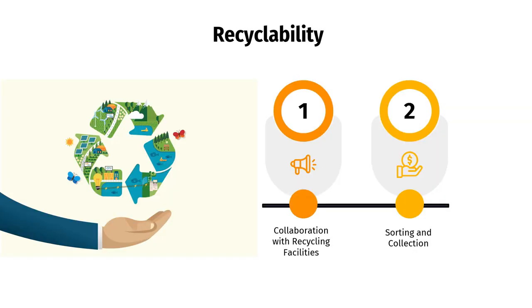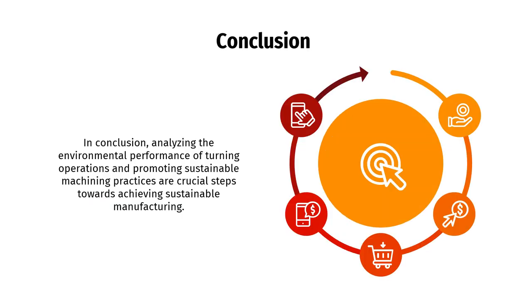Lastly, recyclability. First, collaboration with recycling facilities. Collaborating with recycling facilities and establishing partnerships can enhance recyclability. By working closely with recycling centers, manufacturers can ensure that their waste materials are properly processed and recycled. Second, sorting and collection. Proper sorting and collection systems are crucial for effective recycling. Manufacturers should establish clear waste management practices that encourage the separation of recyclable materials from other waste streams. In conclusion, analyzing the environmental performance of turning operations and promoting sustainable machining practices are crucial steps towards achieving sustainable manufacturing.